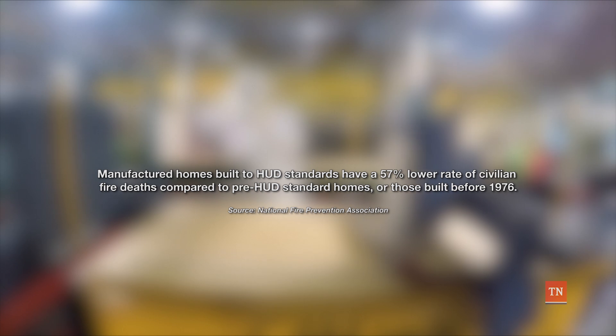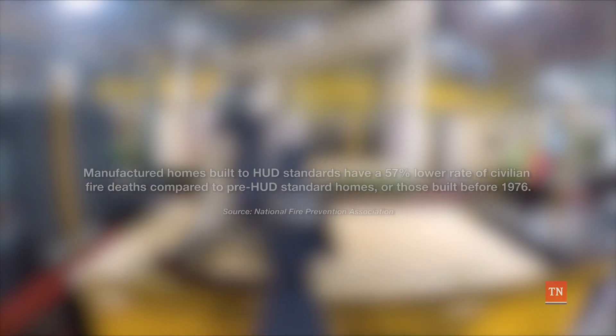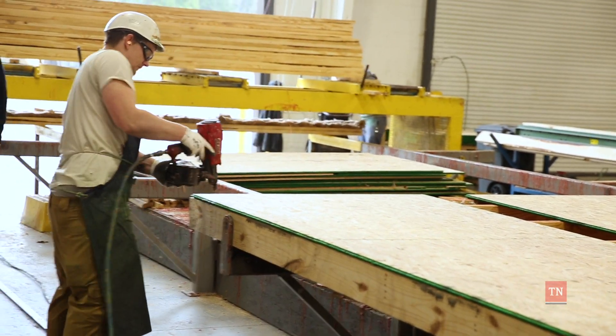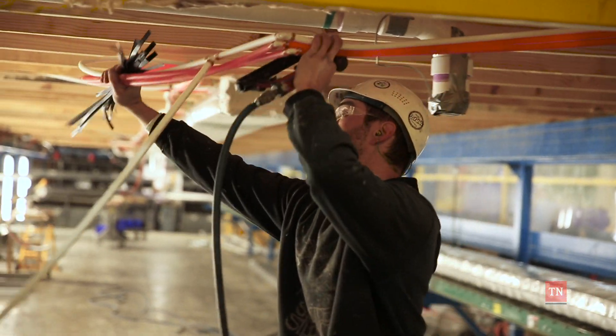Manufactured homes built to HUD standards have a 57% lower rate of civilian fire deaths compared to pre-HUD standard homes, or those built before 1976. The Tennessee State Fire Marshal's Office reminds consumers to keep fire safety in mind when buying or renting a manufactured home.